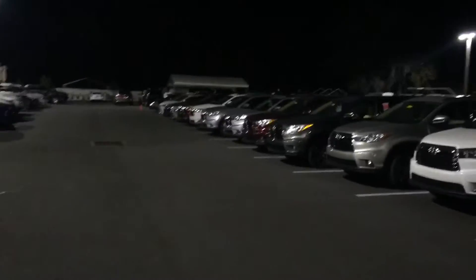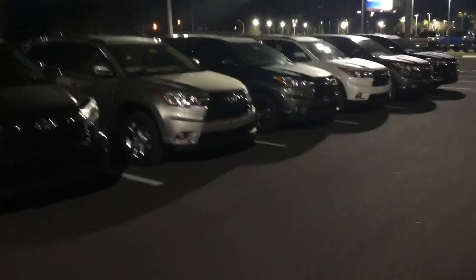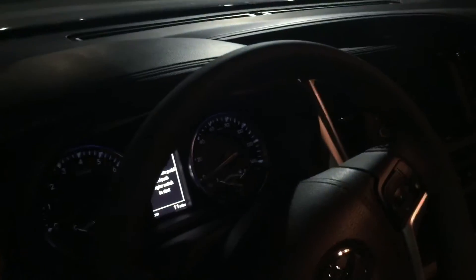As you can see, we do have plenty available in stock. Back to this exact one — this is the XLE, it has the ash interior. It's really dark but there you go. It has the ash interior, navigation, heated seats, backup camera, touchscreen audio, and Bluetooth.